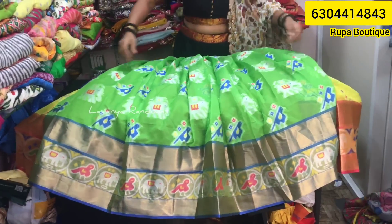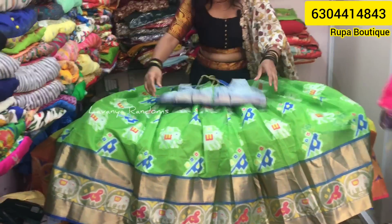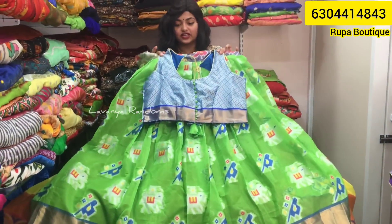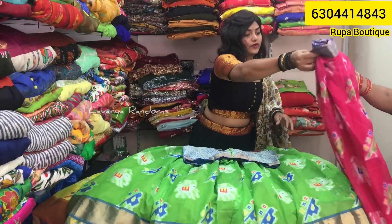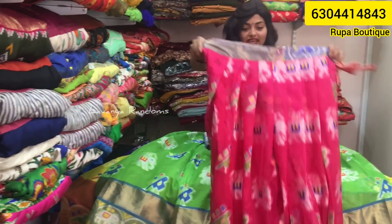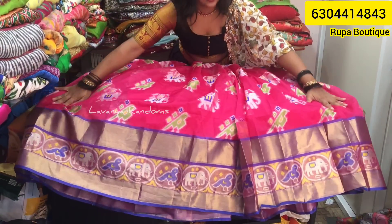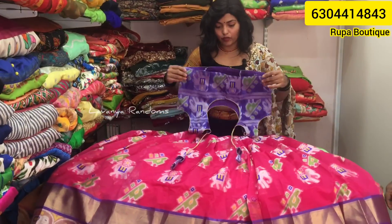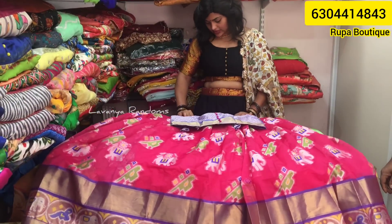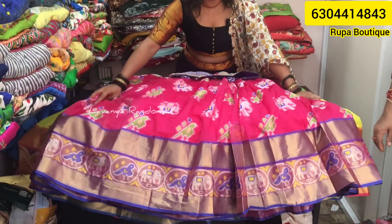Next is Parrot Green and Blue combination — complete contrast, very beautiful colors. Then Pink color with a blue and violet blouse. Beautiful contrast combinations. Price is ₹2,899.